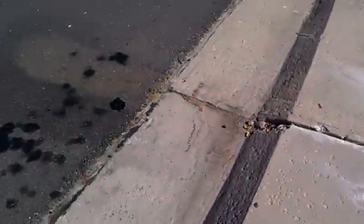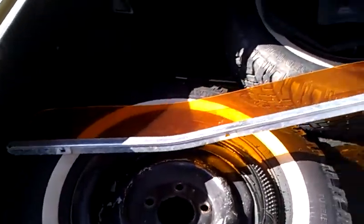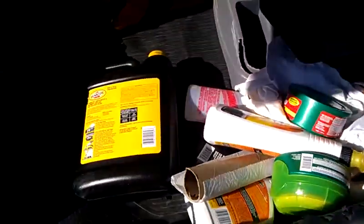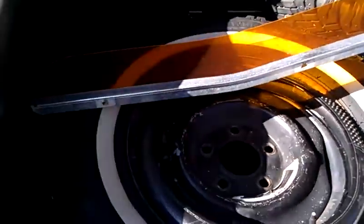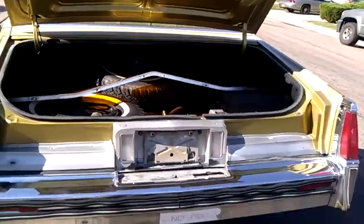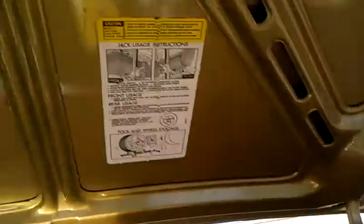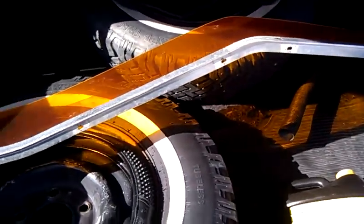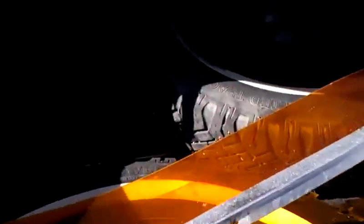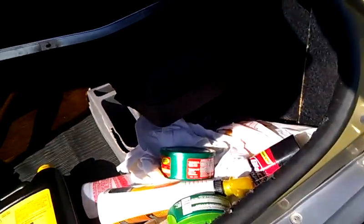I'll show you the trunk. Here's the key. There's a visor in here. Got two snow tires for the winter too. Very clean. Got the original spare tire. Everything is in good working order.